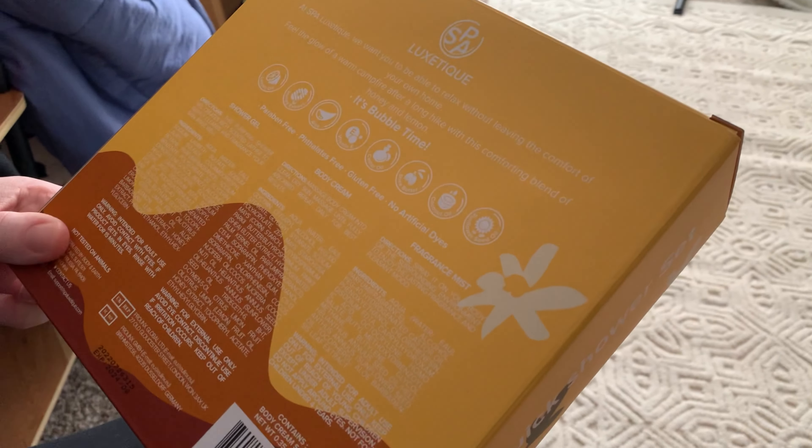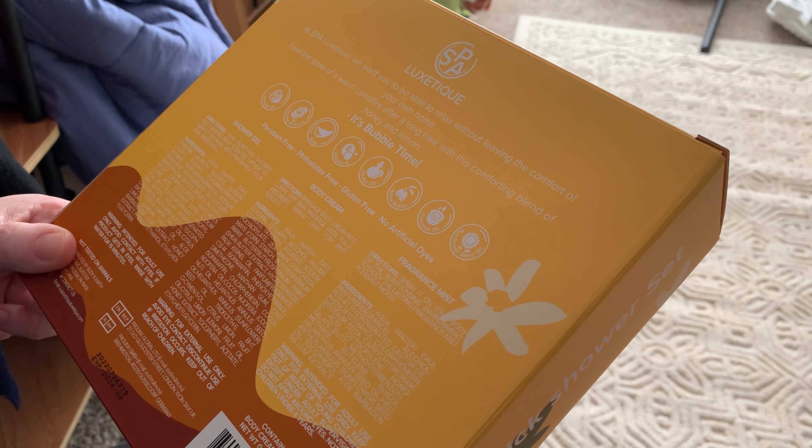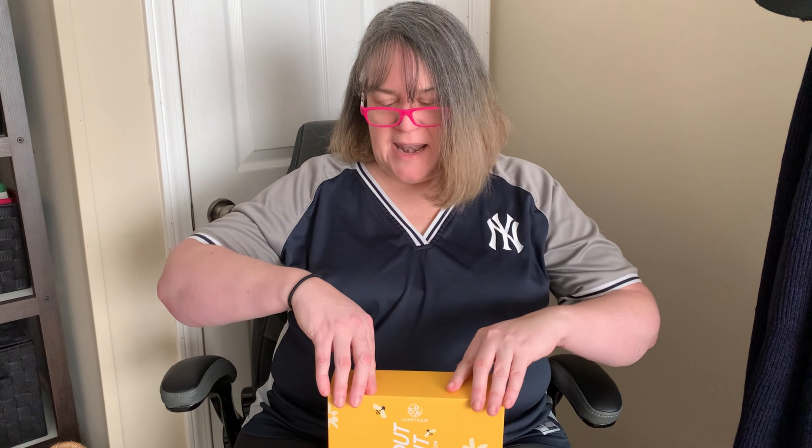It has lemon oil and things like aloe and vitamin E, and it's phthalate free — all the bad things are out of here, guys. No artificial dyes, gluten free, paraben free, none of that. So let's show you the actual product and I'm so thrilled that this is so natural.